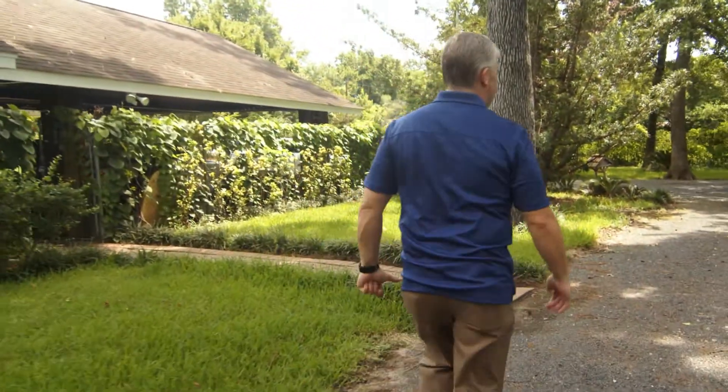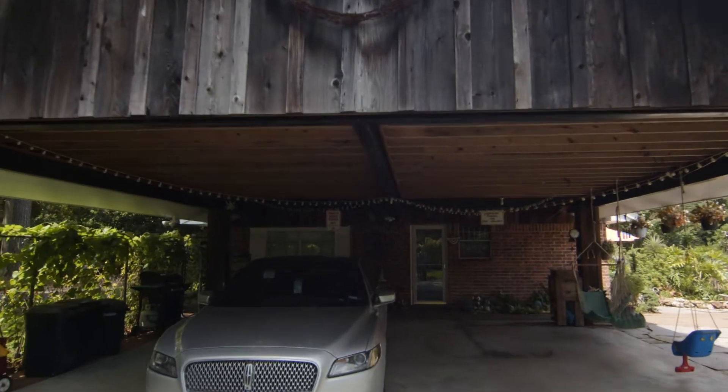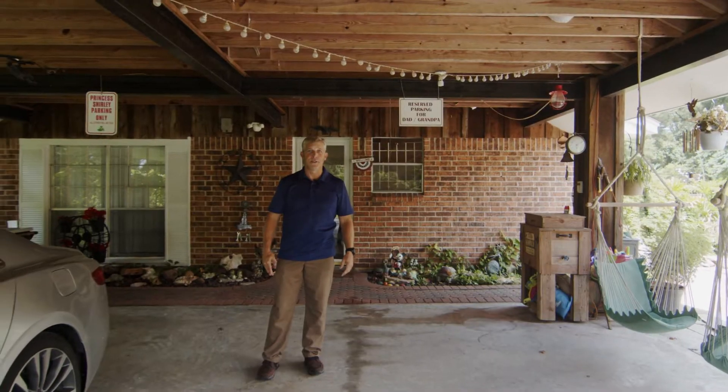The first thing we're going to talk about when you walk onto this property is the two-car carport, heavily constructed with six-inch steel I-beams and two-by-six rafters keeping it all held together. It's anchored down into the concrete with J-bolts.